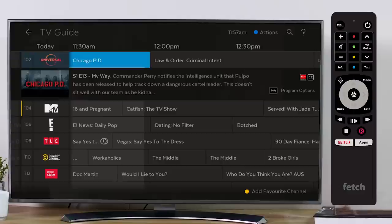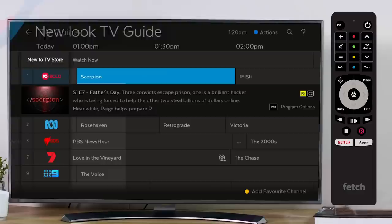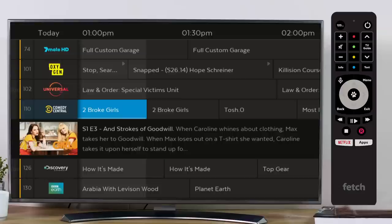To access the TV Guide, press the TV Guide button on your Fetch Remote. You will notice a new design with larger text and a darker colour scheme making things easier to see. We've also expanded the screen space to feature a full screen channel list.